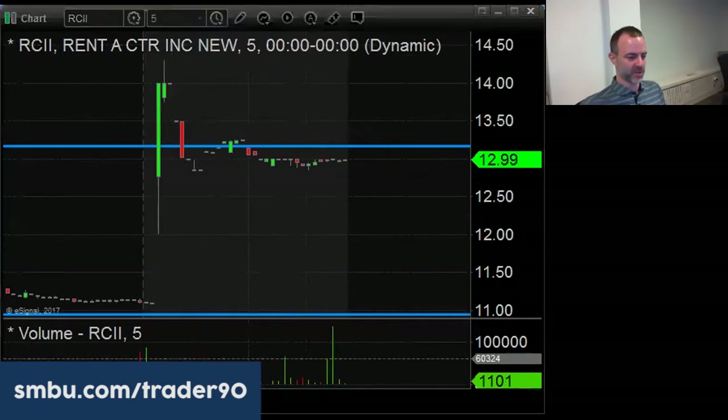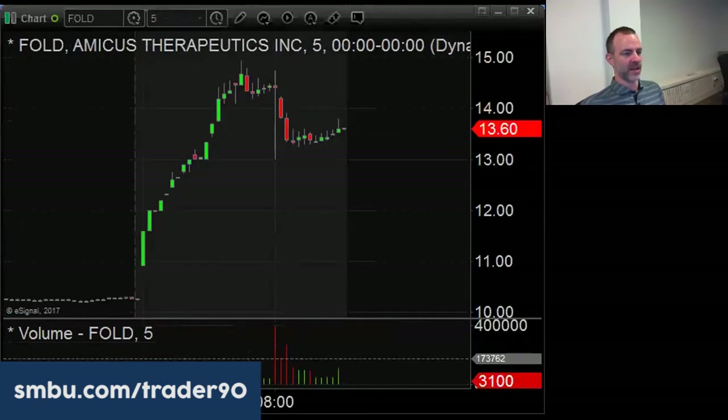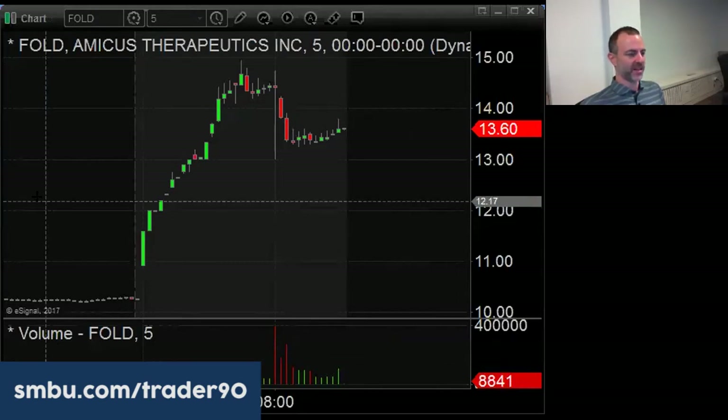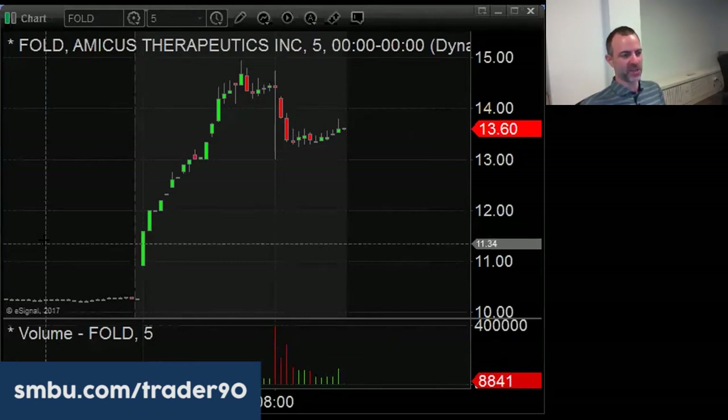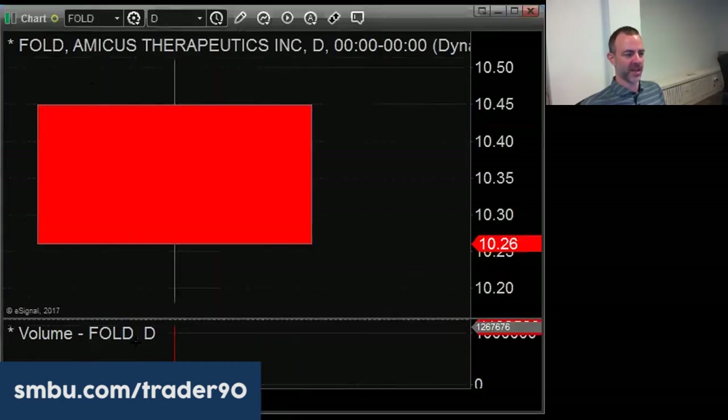FOLD is another biotech. The FDA had gone to them and said they needed to run more tests because of potential GI tract issues with the drug. Now the FDA has said they can submit the application without doing more studies to check for stomach side effects, based on the data they already have. The market obviously really liked that - there's the daily on it.